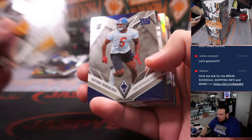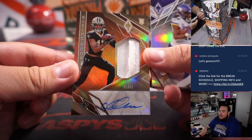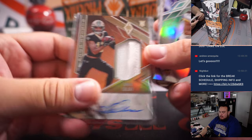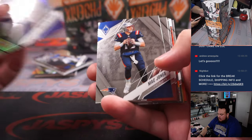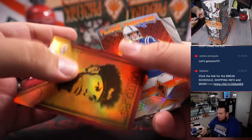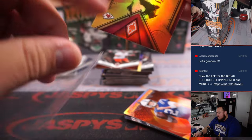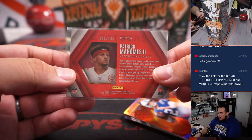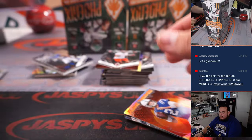All right, here we go. Chris Olave to 99 — how about that, a little RPA already! Who has the New Orleans Saints? That is Tristan. And whoa, look at that — Contours Patty Mahomes. Number to 199 — maybe not actually, it's just probably another insert they created this year.